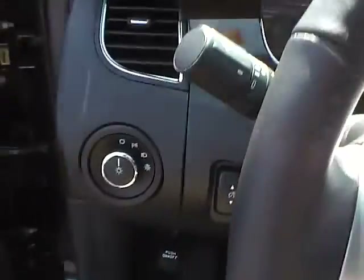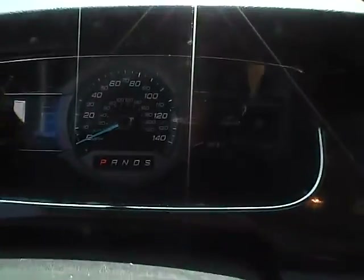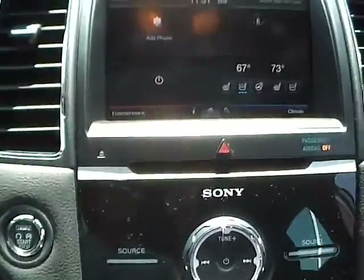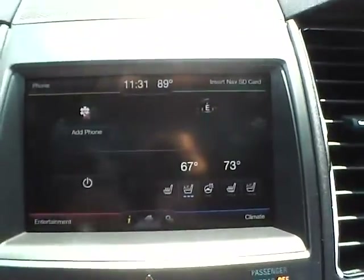This is a leather interior with a power tilt and sliding sunroof. Additional features include blind spot monitoring, a leather wrapped steering wheel with audio and Bluetooth controls, keyless start, and heated and cooled seats as well as a heated steering wheel.